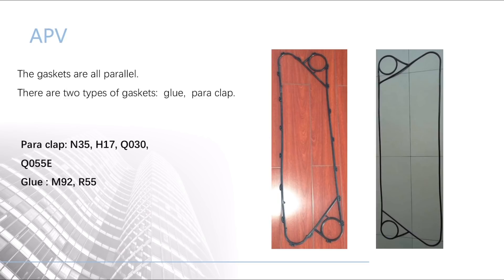As for APV, the gaskets are all parallel. There are two types of gaskets: glue and clip-on.